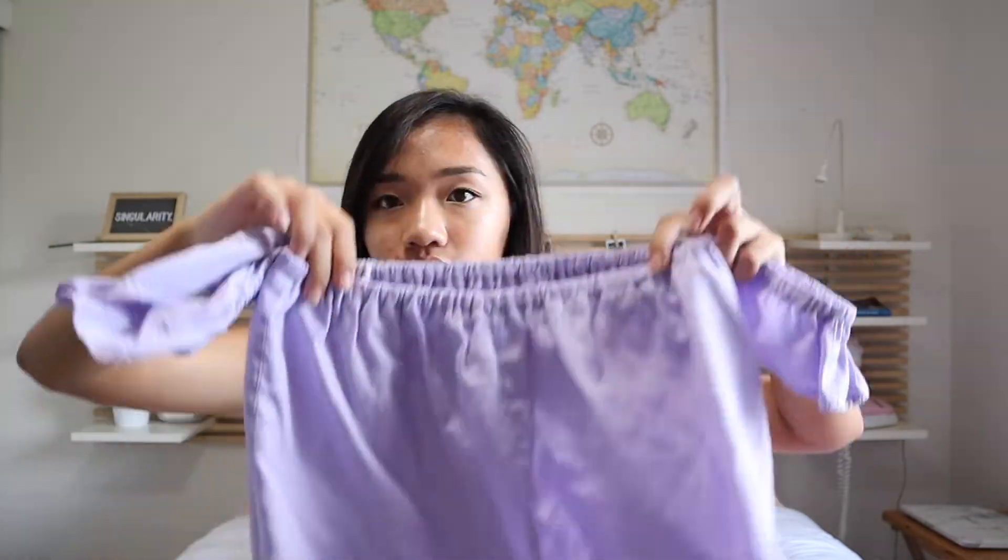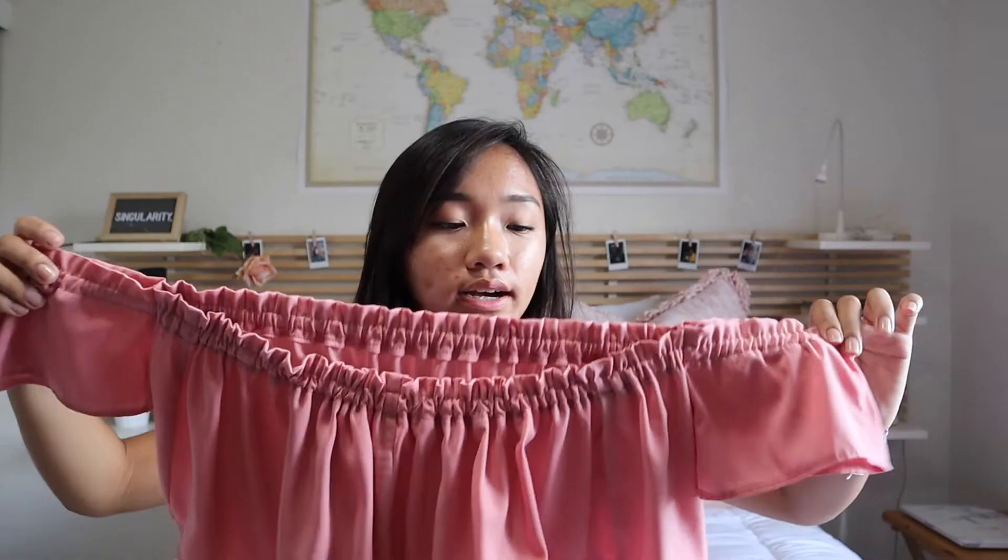When I go to thrift stores I look not only for things that fit me but also for fabric. I buy things that are super large just for the fabric, and that's what I did with these two tops. They used to be button-downs and I turned them into off-the-shoulder tops — there's a pink one and a purple one. The pink one has a sort of butterfly sleeve, the purple one is more flowy and beachy. I did crop them kind of short, but I wear high-rise so it's fine. These were some of my first thrift flips.